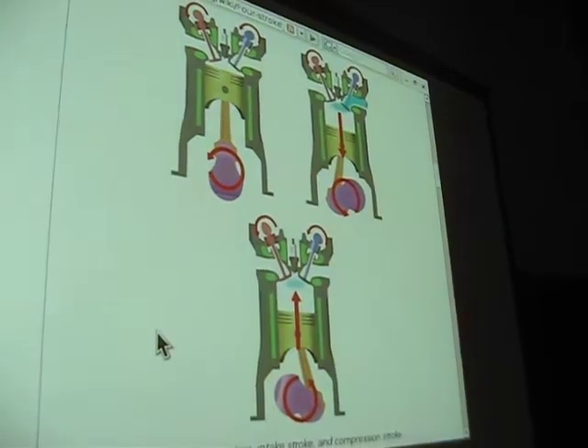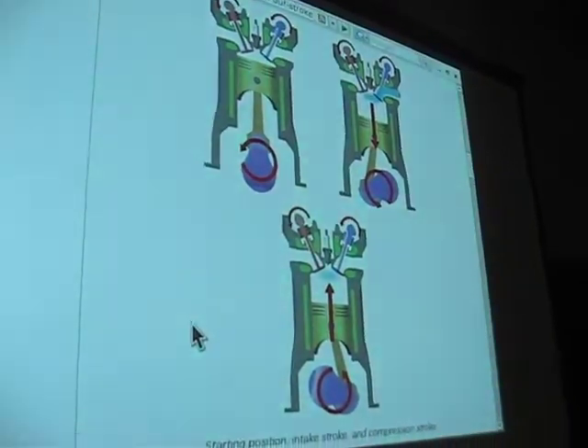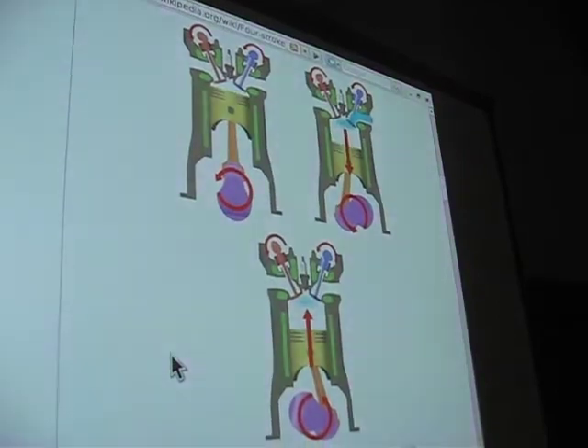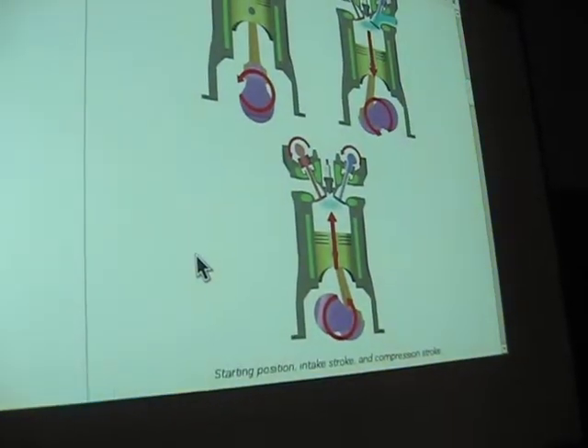This is a four-stroke engine I'm describing here — there are many different configurations of engine, but this is the most common one. This cycle is known as the suck, squeeze, bang, blow cycle — also known as intake, compression, combustion, and exhaust.